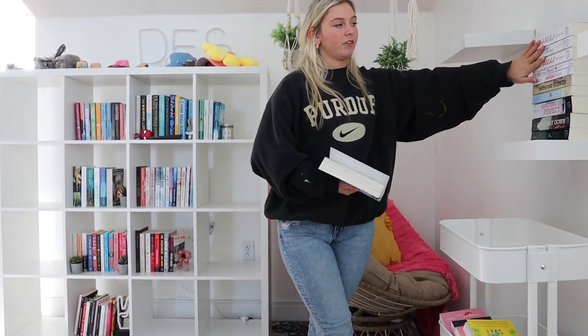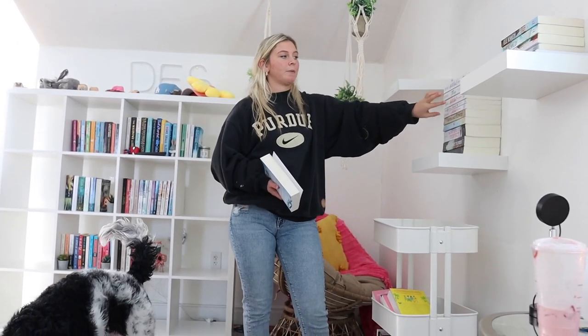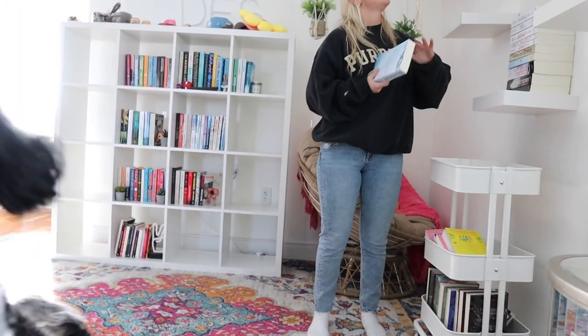I'm organizing the shelves on the wall. These are going to be like my series shelves — over here I have the Addicted/Calloway series, not in the right order yet, just mocking it up. Then I have the Off-Campus series and then I'm gonna get the Briar U books. I'm in the middle of the third one. I also want one of these shelves to be Mariana Zapata whenever I get more of her books — right now I only have two.